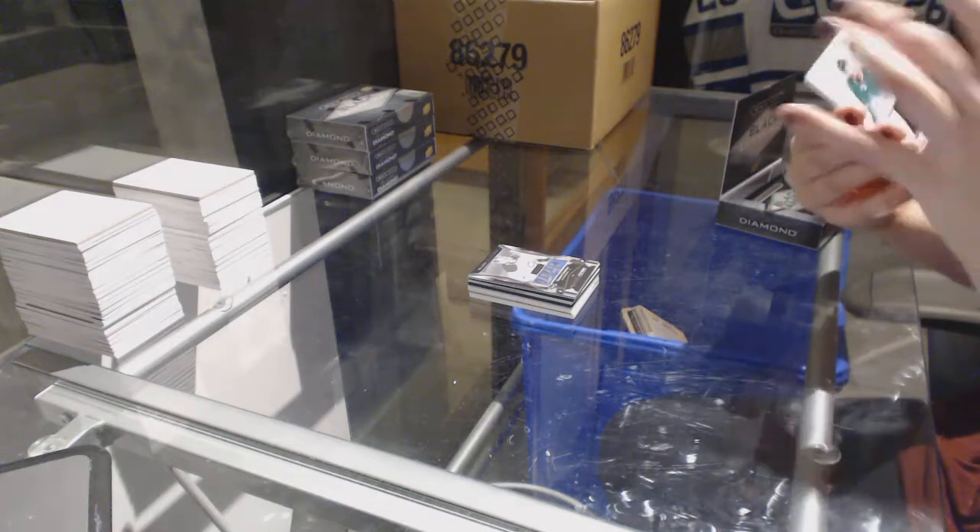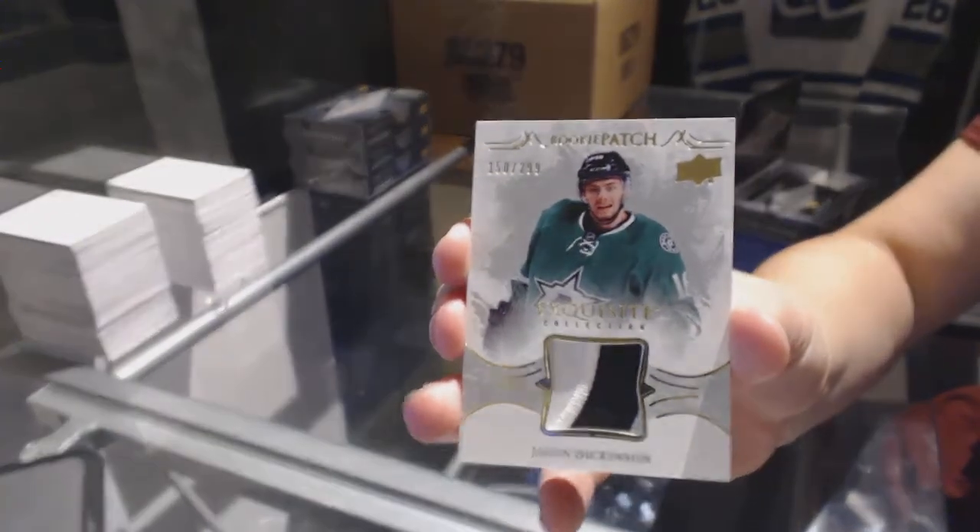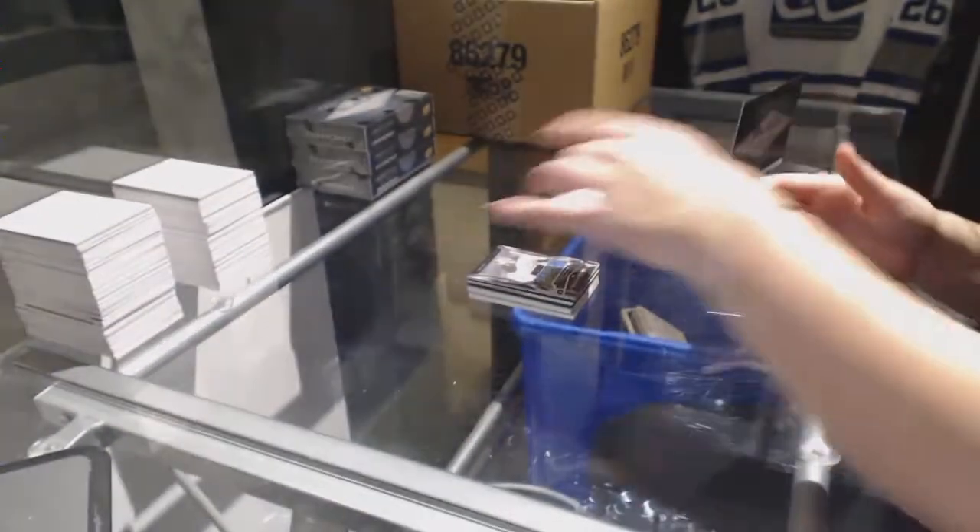We've got an exquisite rookie patch, number 299 for the Dallas Stars, Jason Dickinson.